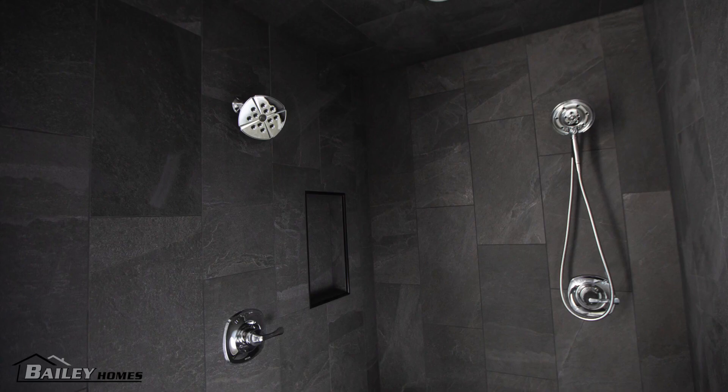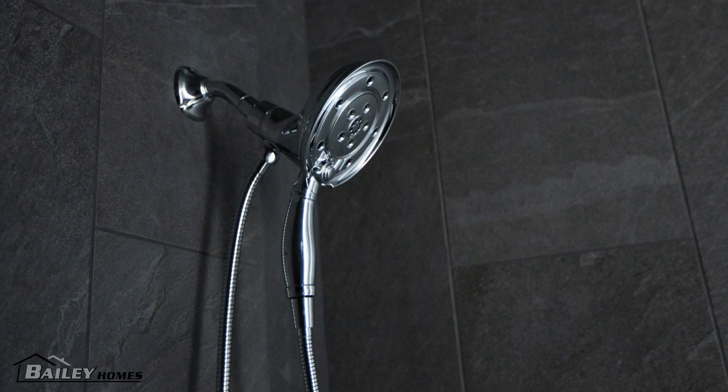The master bedroom has a walk-in closet similar to the Somerset I, and the ensuite bathroom's gorgeous walk-in shower is really the only feature outside of our standard specs. Our tile guys did another amazing job with the Ames X-Rock night tiles.